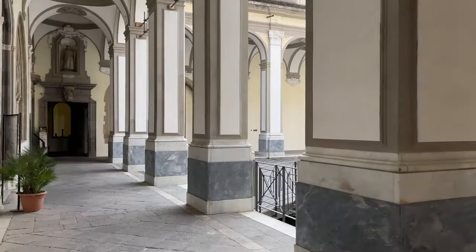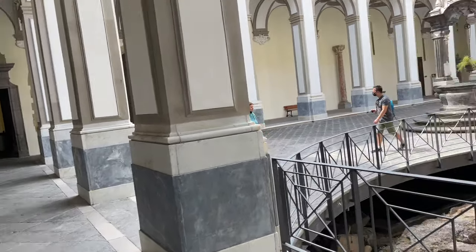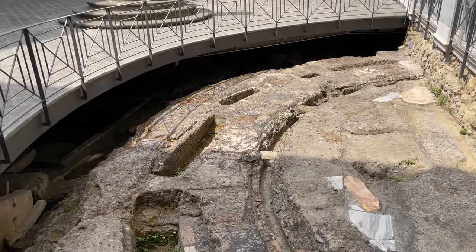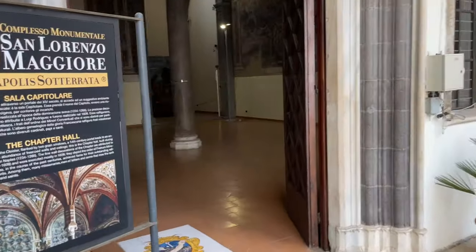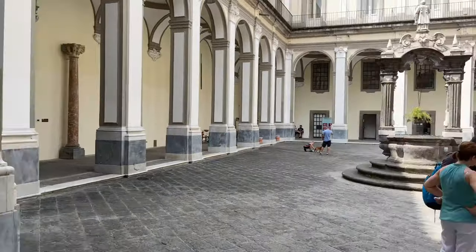This one isn't nearly as big, but this is the entrance to the underground. The underground is, you know, the underground part of Rome or of Italy. It's pretty amazing. I'll go in there in a second. That's part of the cloister, but this is the cloister.